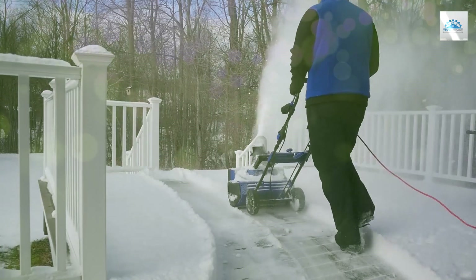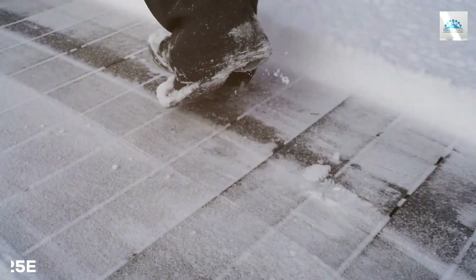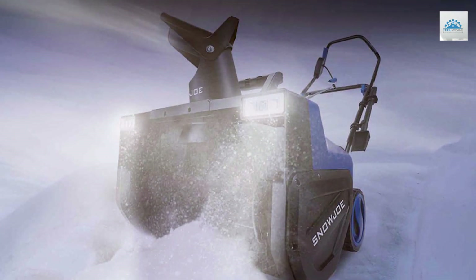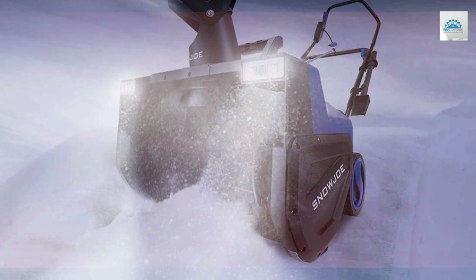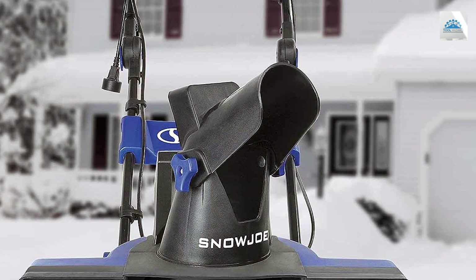The number three position is held by the Snowjoe SJ625E Electric Snow Thrower. When it comes to clearing snow quickly and efficiently, the Snowjoe SJ625E is a standout performer. This electric snow thrower offers the perfect blend of power, convenience, and affordability, making it a must-have for any homeowner facing winter weather.